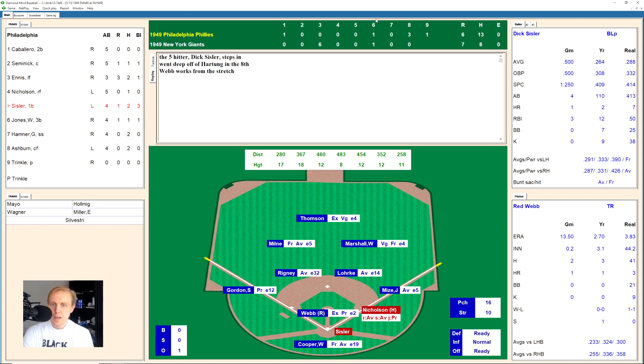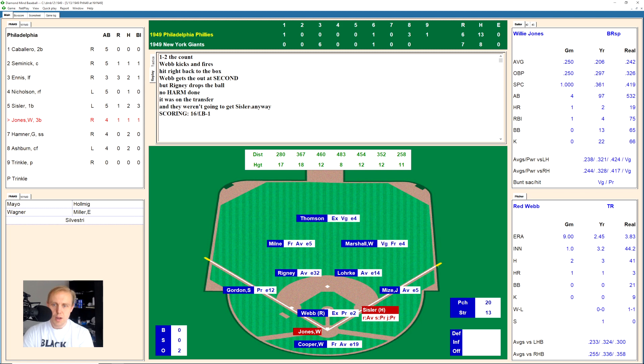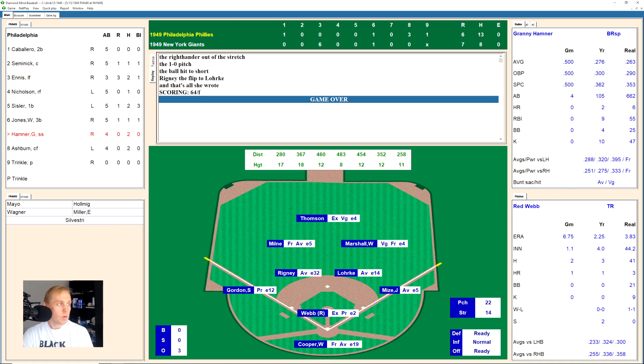Sisler takes a strike, 0-1, count goes to 1-2. Webb gets the ball over to second base, turns and throws to shortstop Rigney — but Rigney drops the ball in the transfer. Sisler was probably going to be safe at first anyway, and if that had been a double play it would have ended this ball game easily. Sisler ends up as the runner at first. Willie Jones checks his swing for ball one, 1-0, then grounds one over to Rigney at shortstop — he flips it to Lork, who makes the force out on Sisler. And that does it.